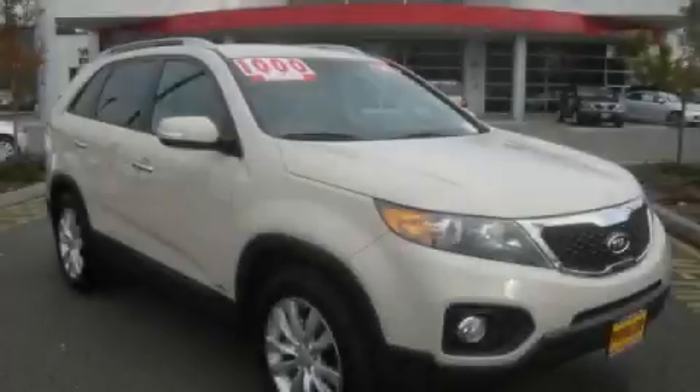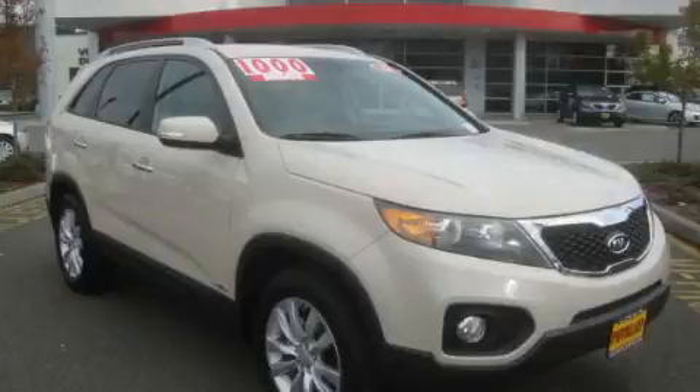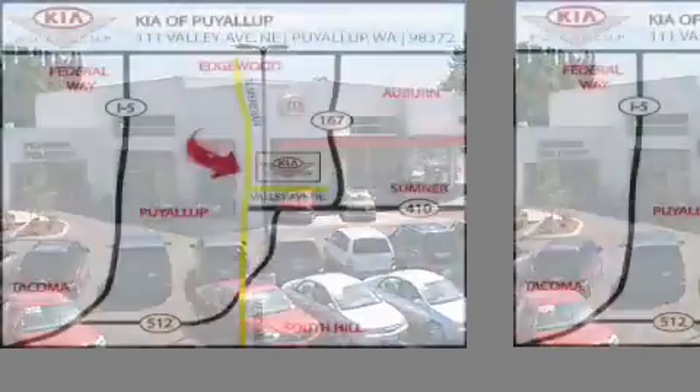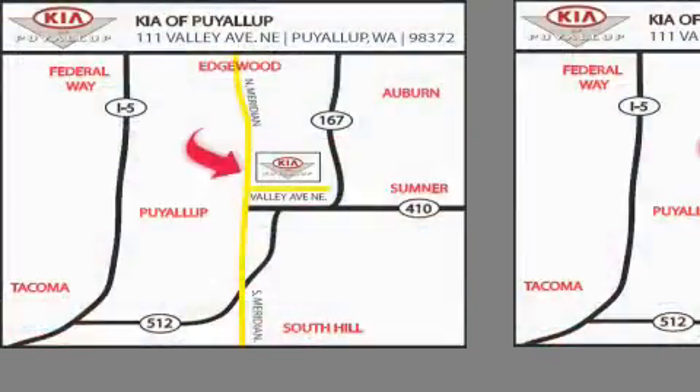Stop by today and test drive this automobile for yourself. Kia of Puyallup is easy to find — look for our 6-acre dealership off of Highway 167 and just minutes from anywhere.